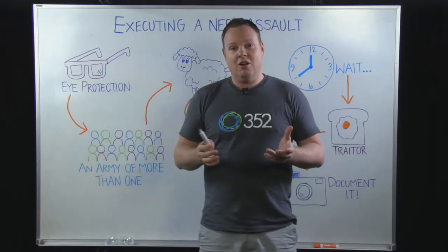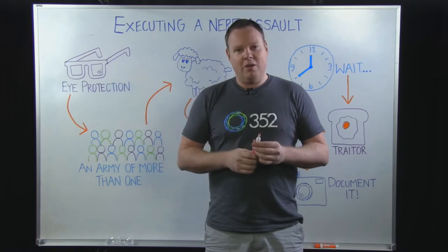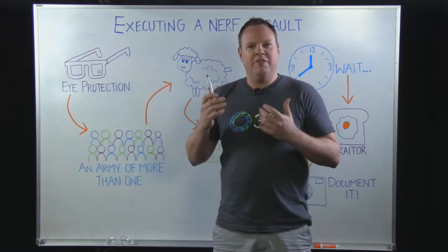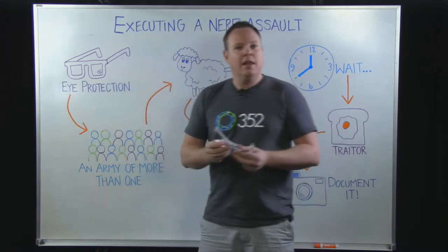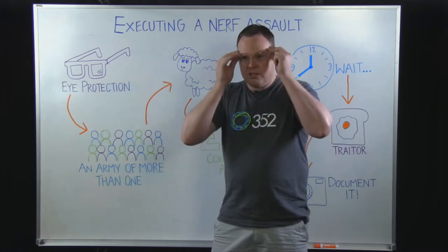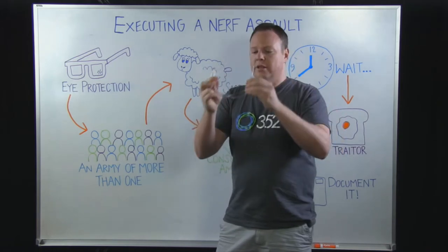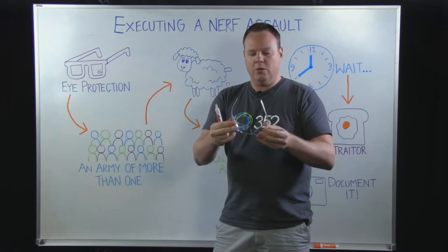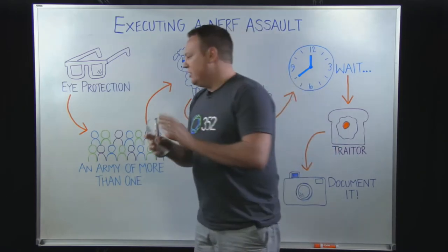If your office is anything like ours, there's a lot of Nerf guns and you can get caught off guard. I want to talk about some best practices so you can execute a very good assault. First and most important: eye protection. The last thing we want to do is lose an eye, and you're going to feel bad about that. Eye protection like this from our local hardware store is a good way to go — ski goggles and other things like that work as well. Eye protection is definitely key.